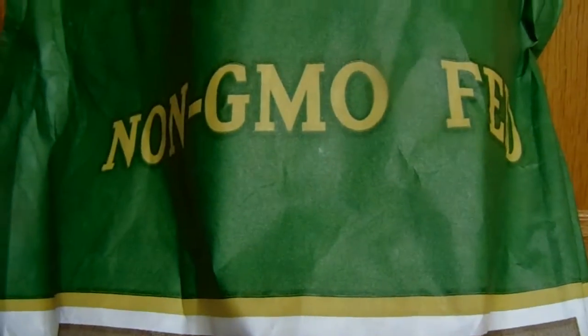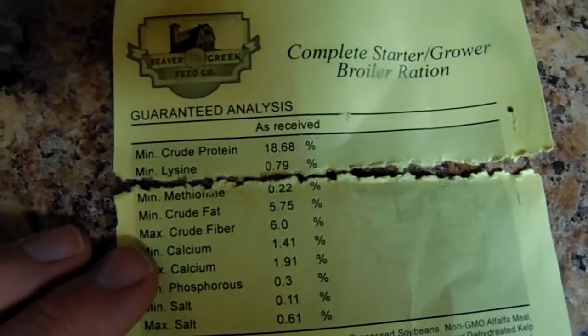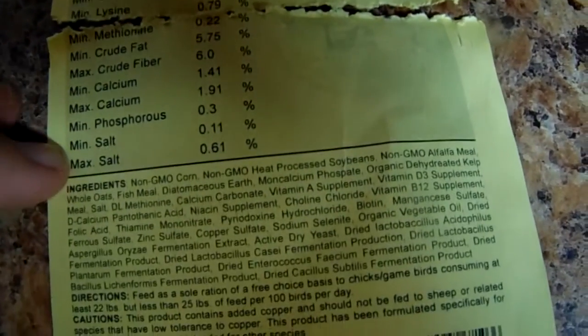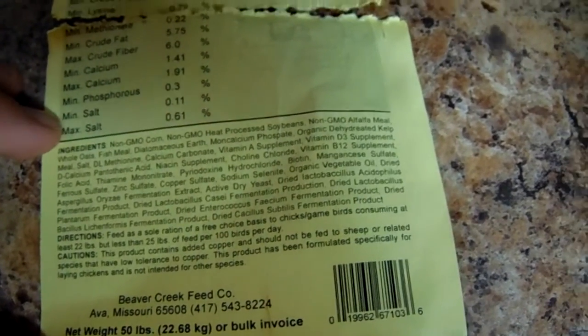I was pretty excited to see this. Now this is a grower ration, and as you can hear in the background, we have some peepers — they are the Cornish cross chickens. We are going to be feeding them out and I thought this time I would try this feed out while doing that. It does have a pretty good protein content. As you can see, there's 18.68% protein and all kinds of good goodies, and it's all non-GMO.